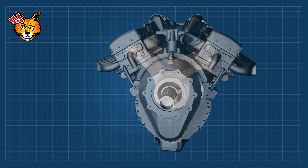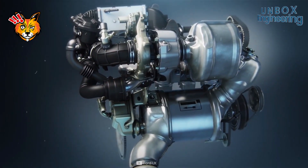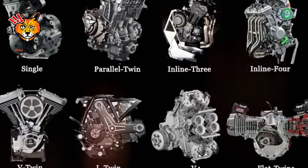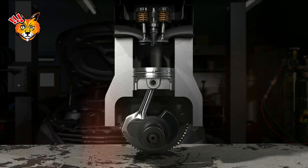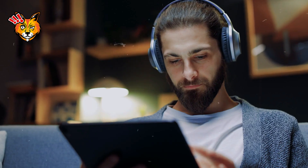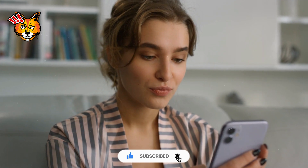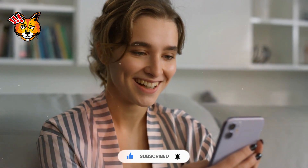We've journeyed through the intricate workings of the internal combustion engine, from the fundamental principles to the detailed components and the four-stroke cycle. We've explored the different types of engines and their various applications. This powerful invention has shaped our world, propelling us forward in ways we often take for granted. If you enjoyed this deep dive into the heart of our machines, hit the like button, share it with your friends, and don't forget to subscribe to Curiosity Killed the Puss. Tap the bell icon so you never miss an update. Stay curious and we'll see you in the next video.